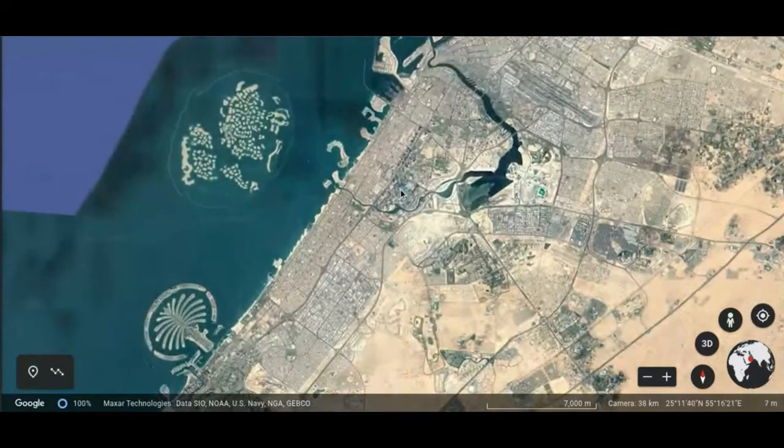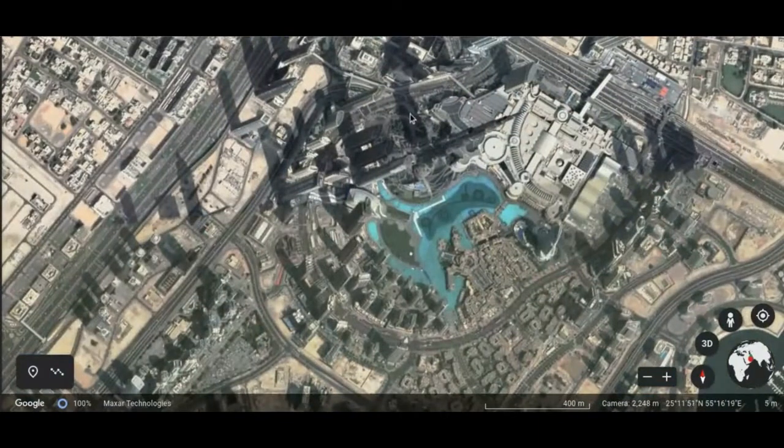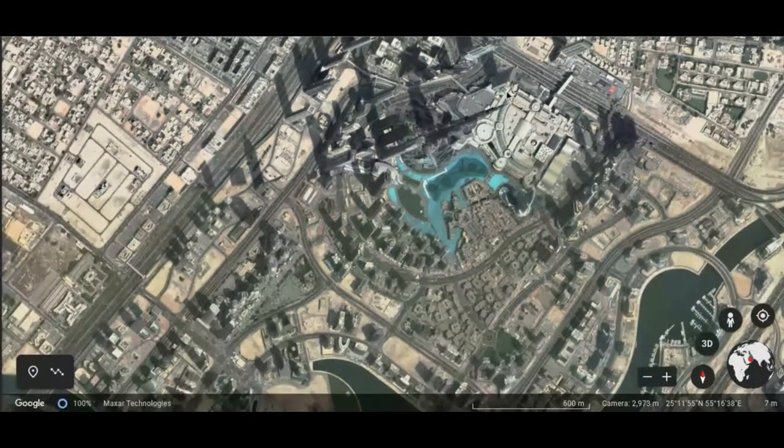And it's in this city right here called the city of Dubai. The Burj Khalifa is right here in downtown Dubai — it's this long structure you see right here. And there are other surrounding structures such as the Dubai Mall, which is right here, and also right next to it, the Dubai Fountain.